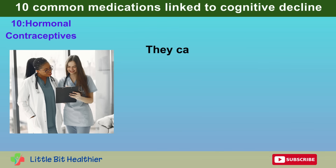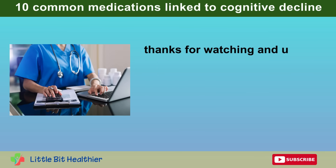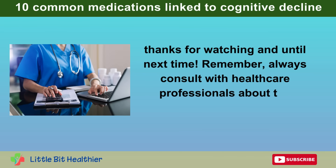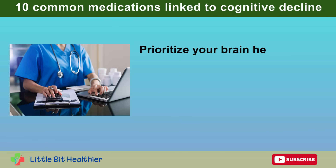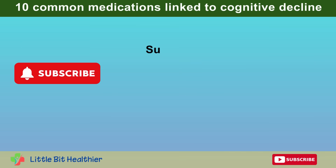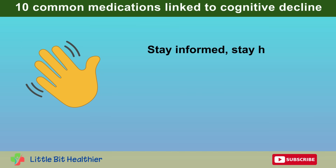Thanks for watching. Remember, always consult with healthcare professionals about the medications you take. Prioritize your brain health and make informed decisions about your treatments. Subscribe to our channel for more insights into your health and wellness. Stay informed, stay healthy.